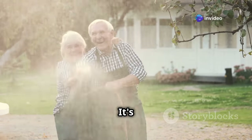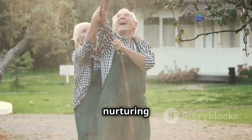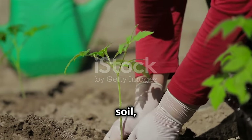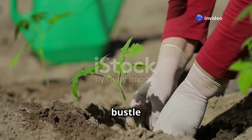Gardening brings joy. It's a timeless activity that has been cherished by generations. Whether you're young or old, the act of nurturing plants and watching them grow can be incredibly fulfilling. It connects us with nature. The feel of the soil, the smell of fresh leaves, and the sight of blooming flowers can be a therapeutic escape from the hustle and bustle of daily life.